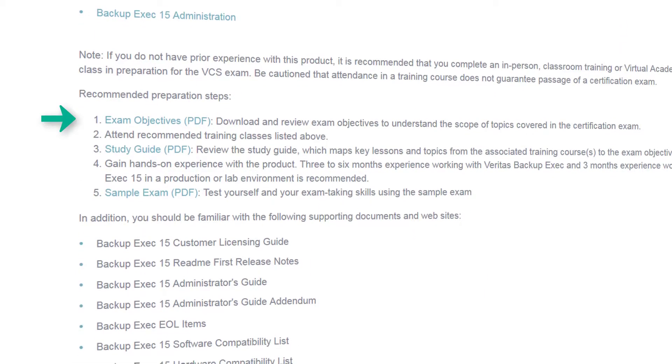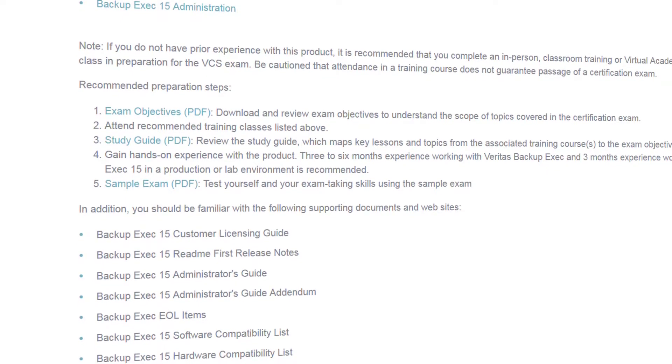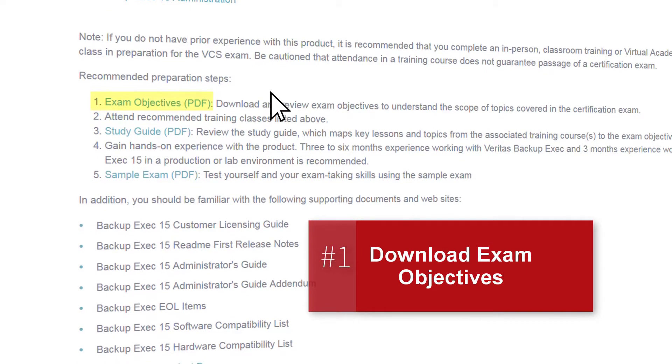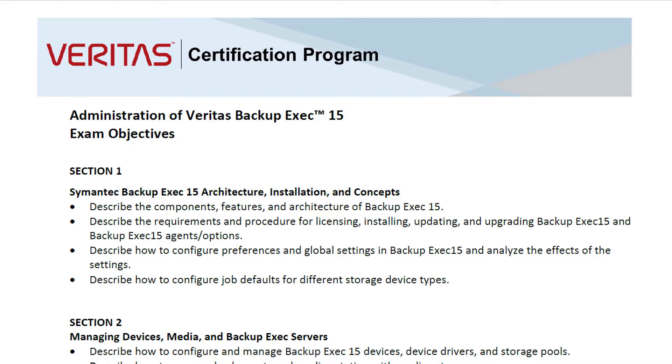In addition, this is where you will find the exam objectives, the sample exam, and other preparation information. To prepare for the exam, start by downloading and reviewing the exam objectives. This will provide you with an overview of the scope of the exam and the topics tested. This exam tests your knowledge and familiarity with a variety of components and features of Backup Exec 15.